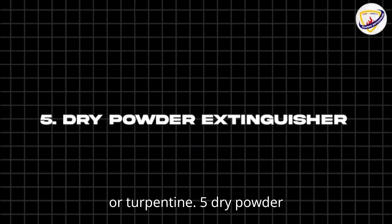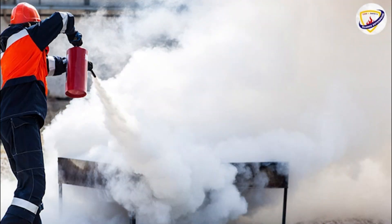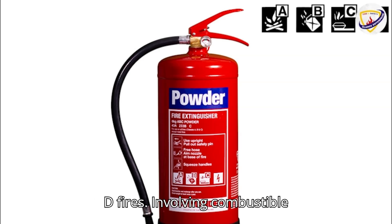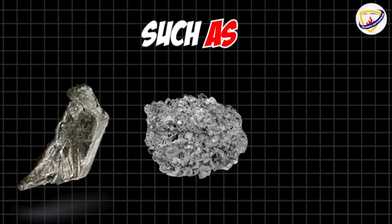Five: dry powder extinguishers. Powder fire extinguishers are used for fighting burning solids, liquids, and gases — Class A, B, and C fires. Specialist powder extinguishers are designed to tackle Class D fires involving combustible metals such as lithium, magnesium, or aluminum.